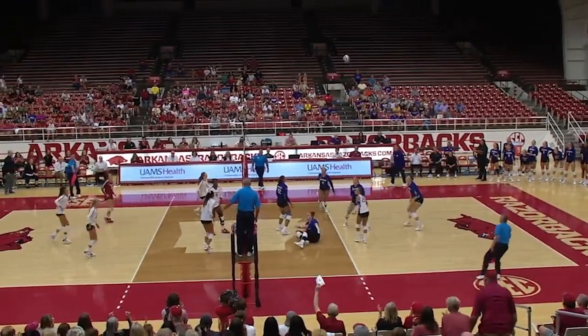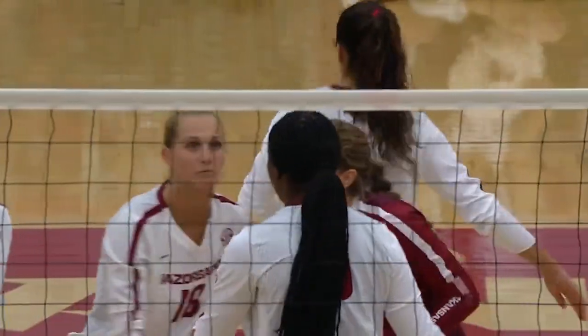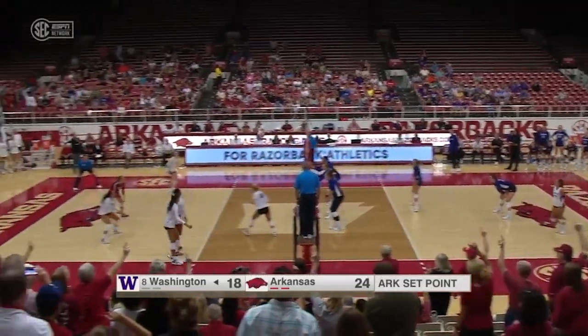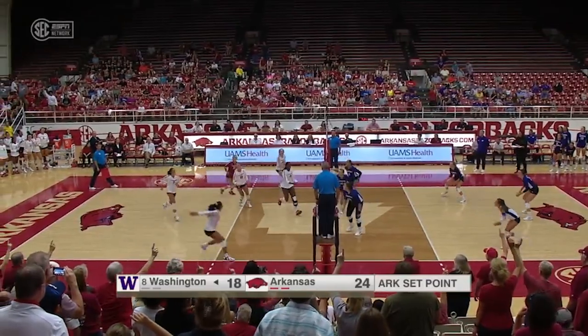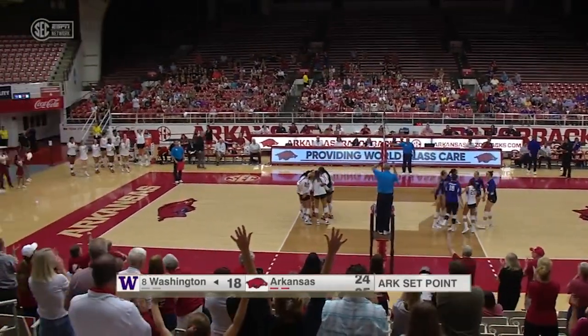Arkansas able to get a point — able to get the nice soft tip. 24 aces a year ago for this Washington team. There's Gillen.